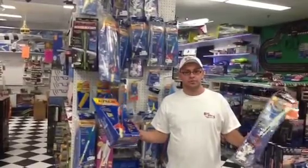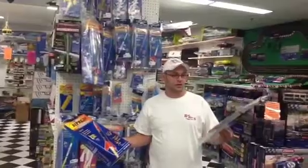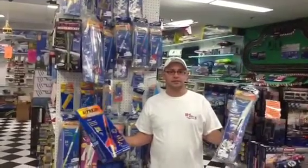This is Alex from Big Boys with Cool Toys Tech Tips and Consumers Report. We look forward to seeing you in the store and talking more about rockets. Ask any of our knowledgeable staff. Cheers!